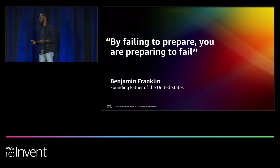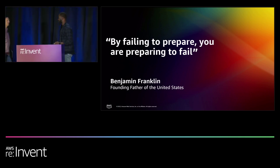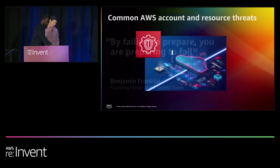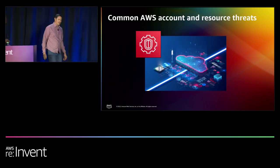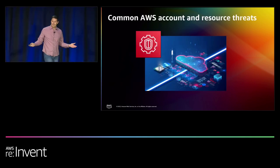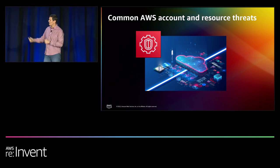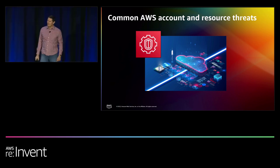With that, I'll hand over to my co-presenter Steve to talk about threats at the account level. Thank you, Fola. Do you guys find that helpful? How many people are AWS customers because you love the scalability across our global infrastructure?